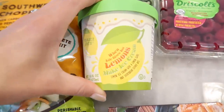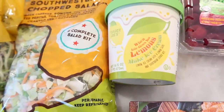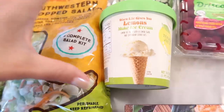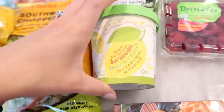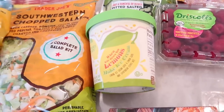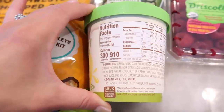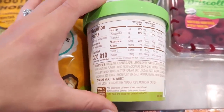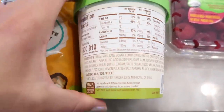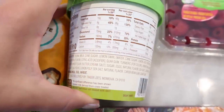Moving on to another new frozen product — this is the 'When Life Gives You Lemons, Make Ice Cream.' It's a lemon ice cream with a lemon swirl and shortbread cookie bits. Yummy! I remember last year Trader Joe's coming out with a ton of lemon flavored items during spring, so possibly there will be more. There are three servings per container, 300 calories per serving, 910 per container. It does contain milk, egg, and wheat, so not gluten-free and not vegan.